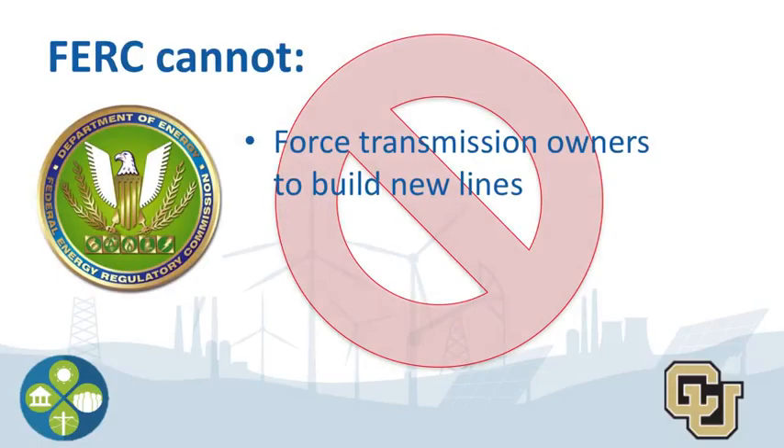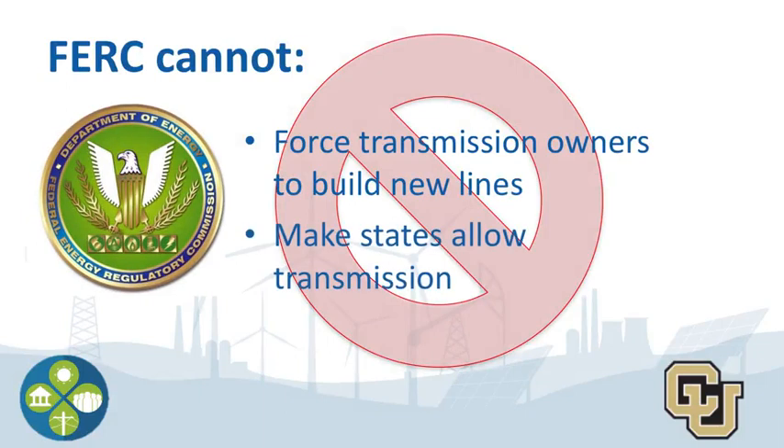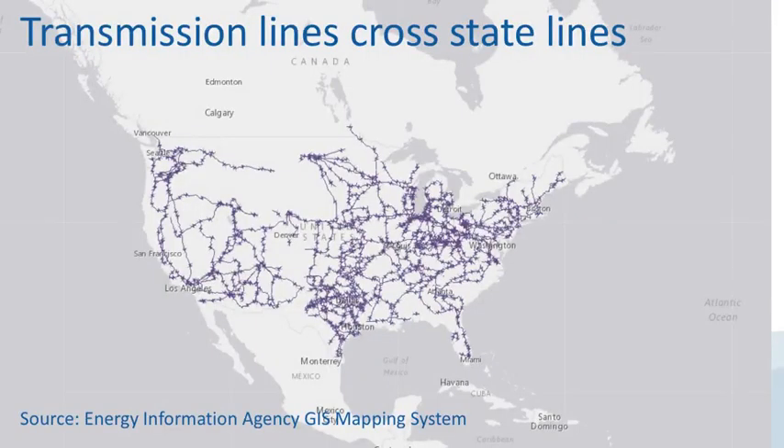Now we know FERC's role, but let's talk about what they can't do. FERC cannot make transmission system owners build new lines, nor can it tell states that have ruled not to allow transmission that they need to allow it. For example, a state might decide they don't want transmission lines running through one of their state parks, and FERC cannot readily force them to do this. This can get messy when transmission lines run across state boundaries — if just one state decides it's not going to happen, they have the right to veto it.